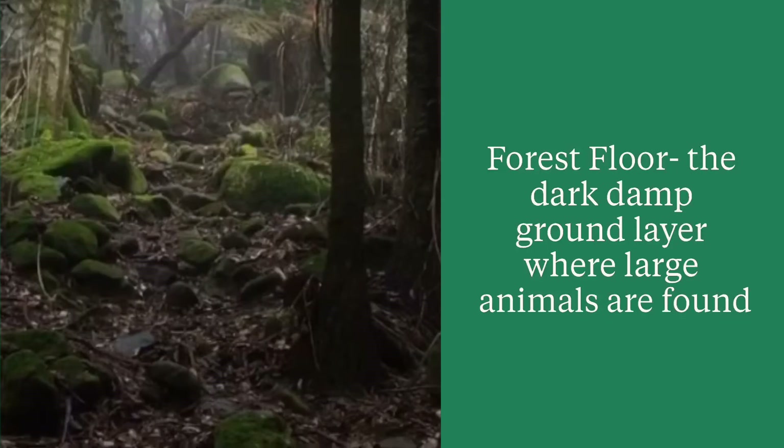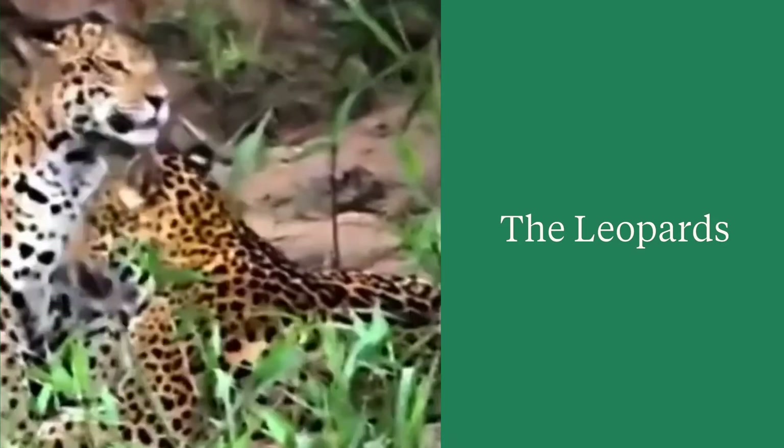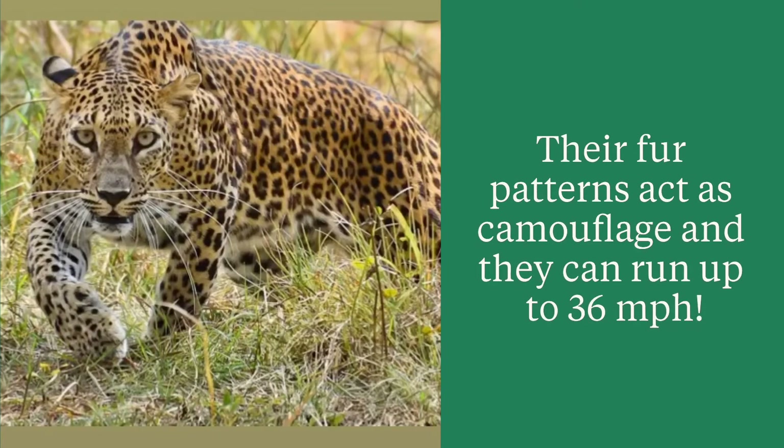The forest floor is dark and damp. This is where the largest animals can be found. These leopards are giving each other a bath. The leopard's fur pattern works as camouflage, and these cats can run up to 36 miles per hour.